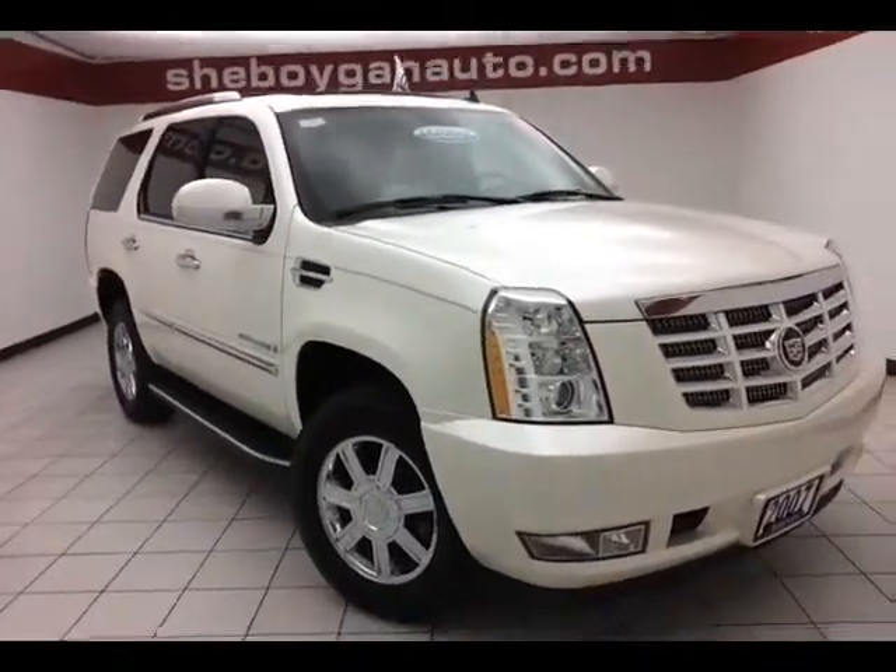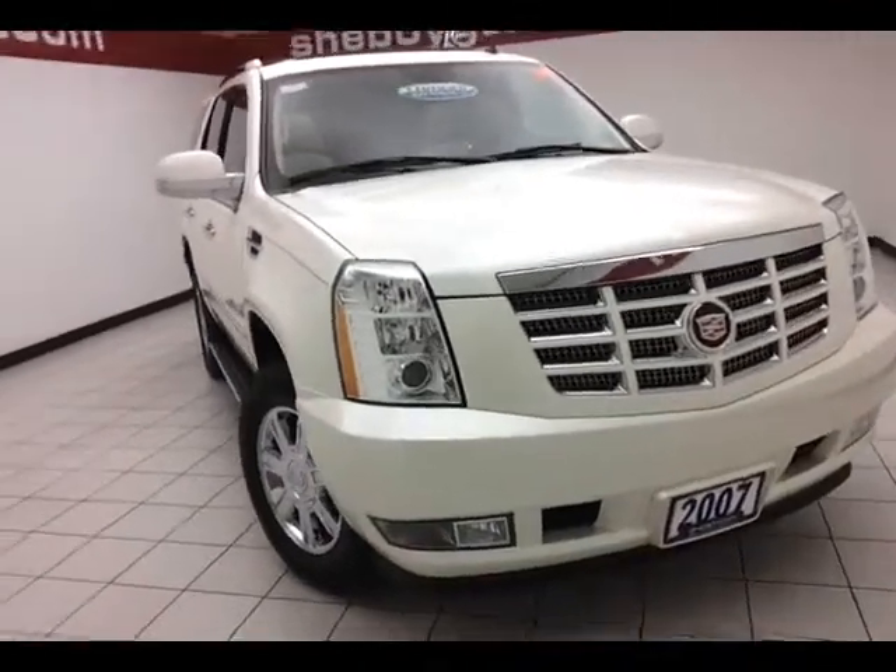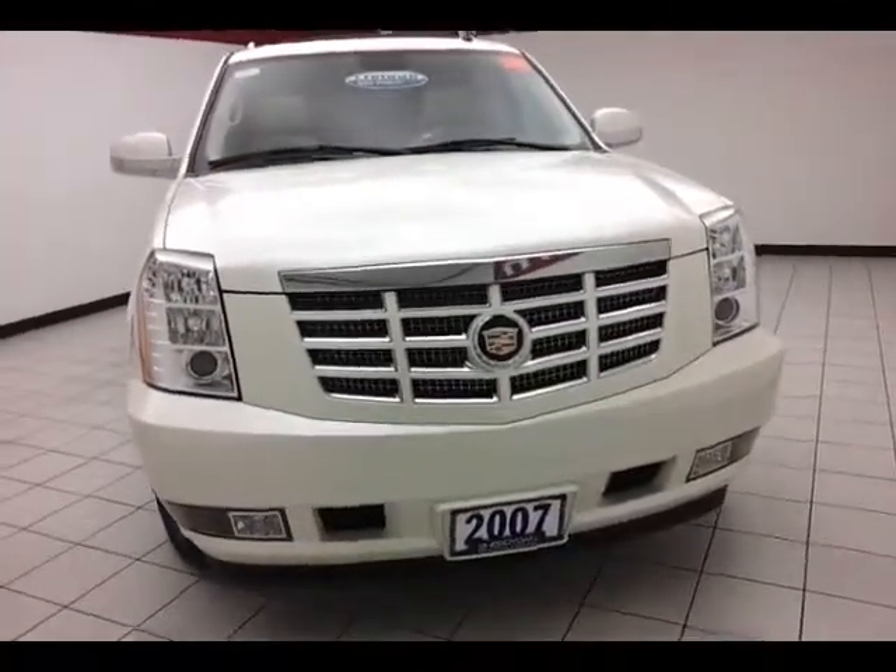Today's special is a 2007 Cadillac Escalade All-Wheel Drive, stock number A8498B, with 77,000 miles on this one-owner trade-in.